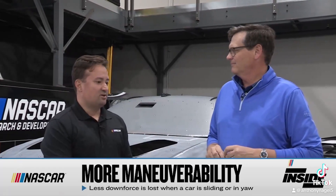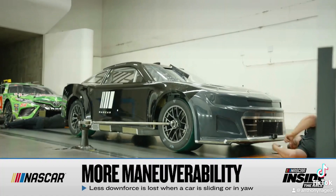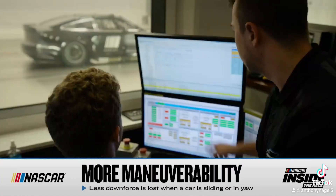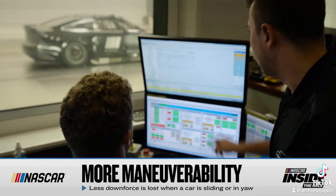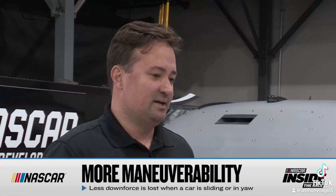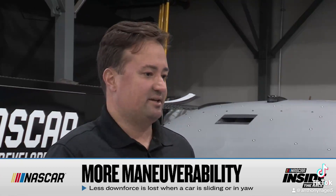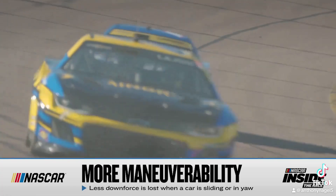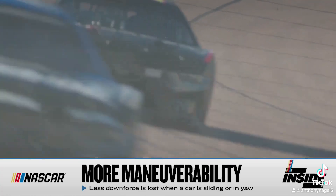Yeah, that was one of the things we saw in the wind tunnel — it's just much more forgiving in yaw. So it doesn't lose a lot of downforce, which was a problem we fought with the old diffusers. That should let the drivers be able to slide and not be penalized, and they were pretty universal at the test that they perceived that — it felt more gentle, and they could really slide the car and not pay a huge price for it. Well, Eric, appreciate your time. Guys, a lot of testing went into these parts, but the big test will be all 36 drivers when they hit the track Sunday in Phoenix on Fox at 3:30.